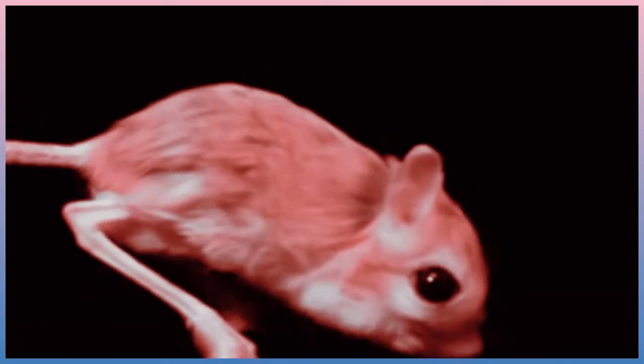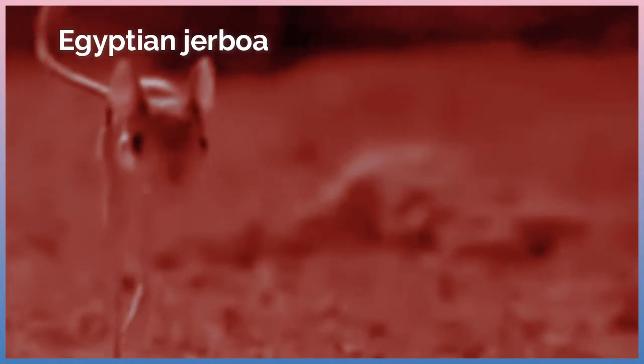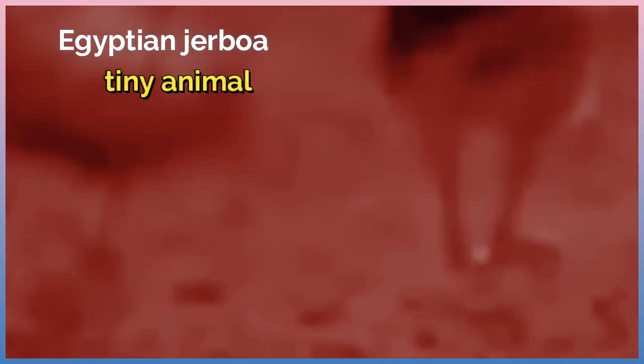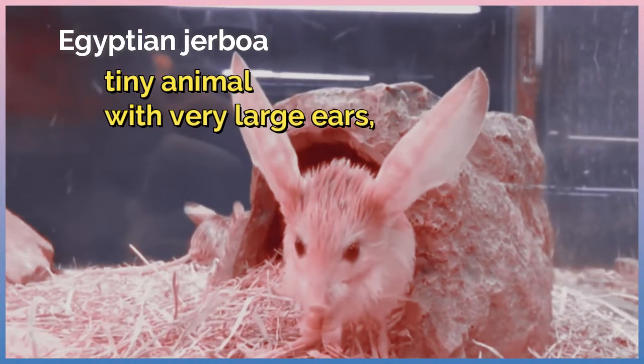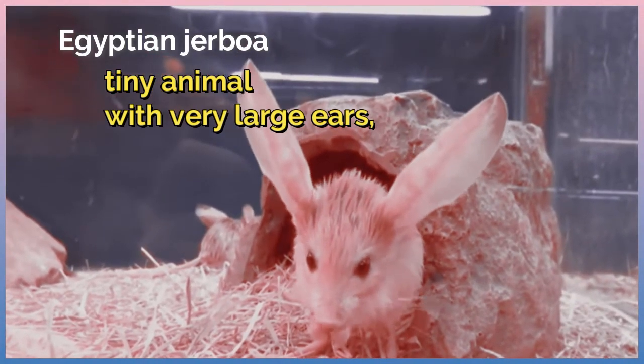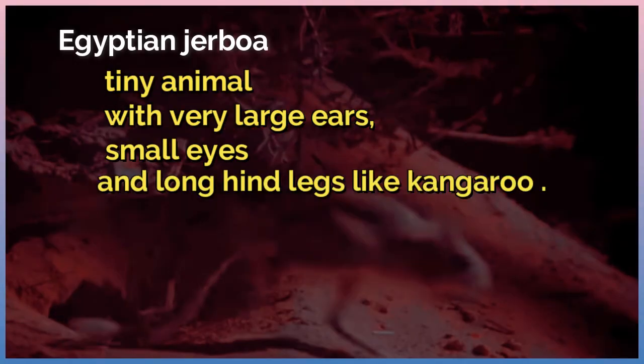What is the name of this animal? This is the jumping jerboa. The Egyptian jerboa is a species of desert rodents. It is a tiny animal with very large ears, small eyes, and long hind legs like a kangaroo.